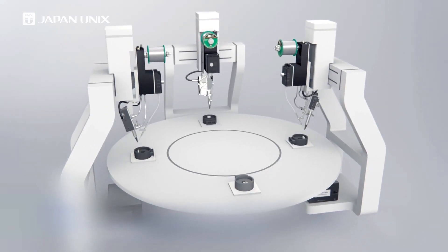Having a robotic soldering solution in your production means that you can increase your throughput while avoiding the human error factor.